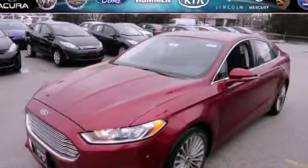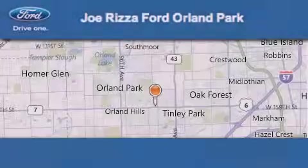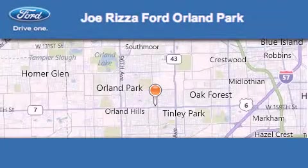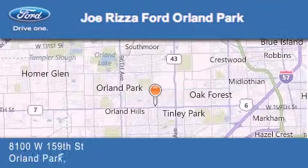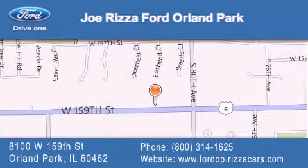This vehicle won't last long at this price. Call and arrange a test drive now. Joe Rizzo Ford Orland Park is located at 8100 West 159th Street in Orland Park. Our goal is to exceed all of your expectations to ensure that you'll return for future visits.